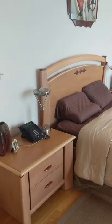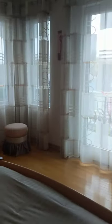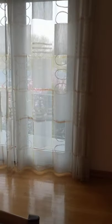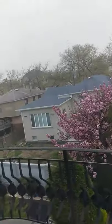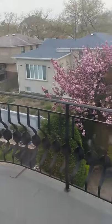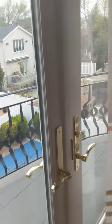Now we're going to the main bedroom. This is the main bedroom — you have a huge room with lots of natural light. You also have a balcony where you can see the backyard, the pool, and the surroundings. Nice terrace right off the main bedroom.